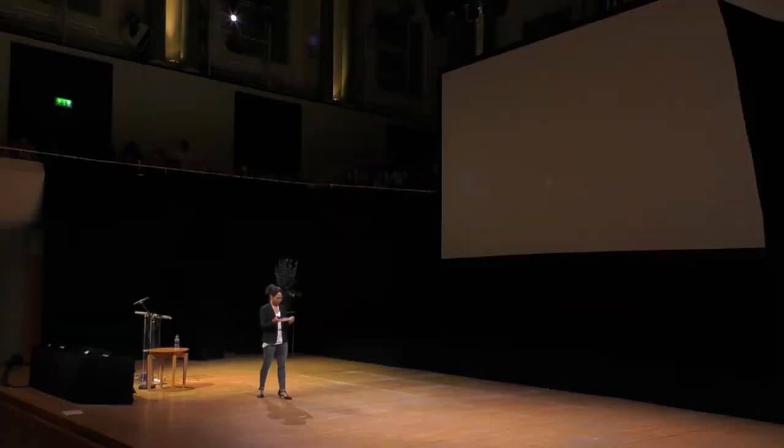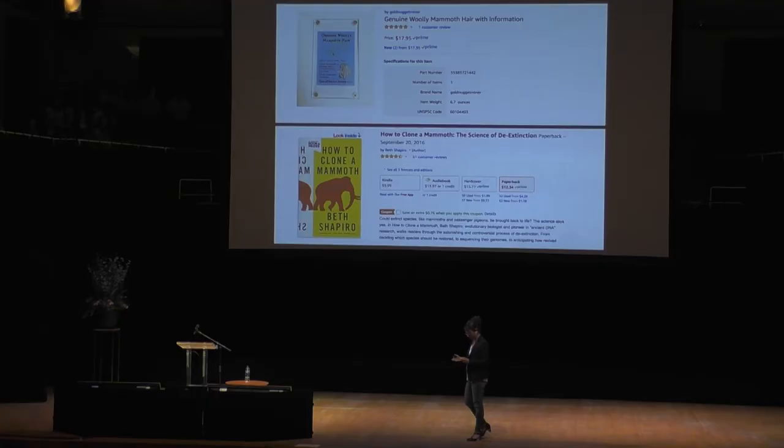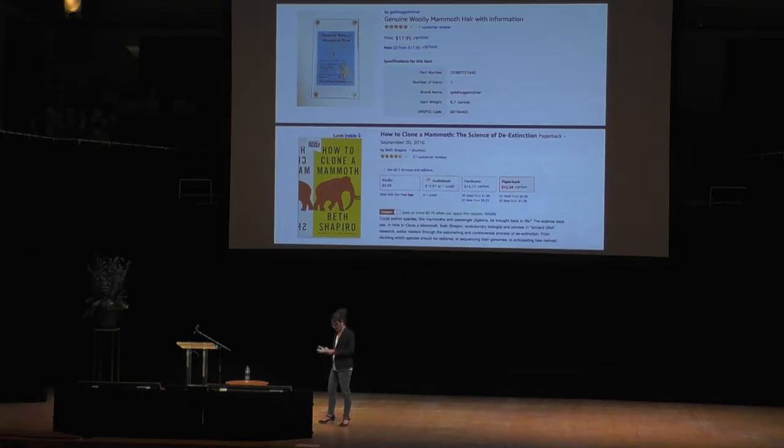Dear Dr. Shapiro, I am extremely disappointed in the content of your book. I purchased both your book and authentic mammoth hair — because you can do that — only to learn after the second chapter that it is not actually possible to clone a mammoth. My daughter is inconsolable.